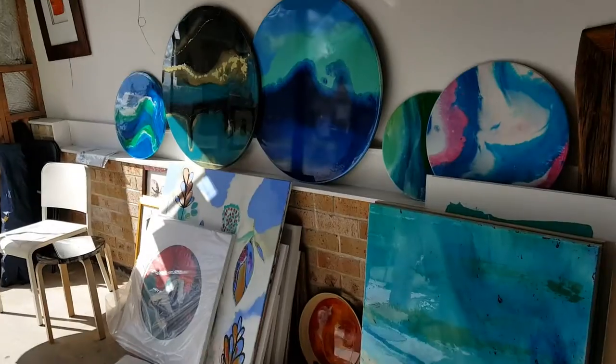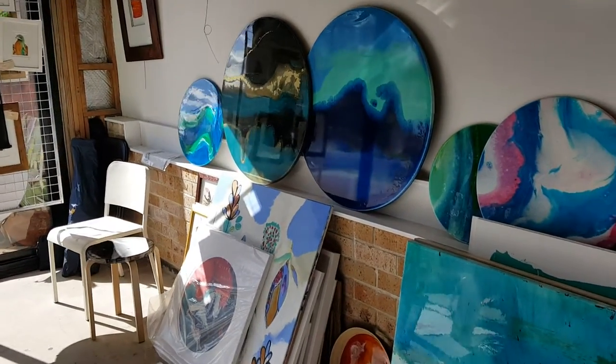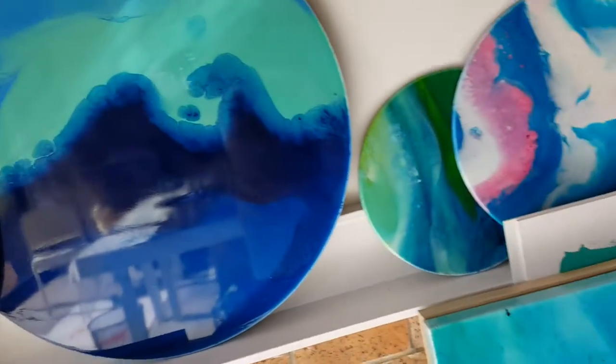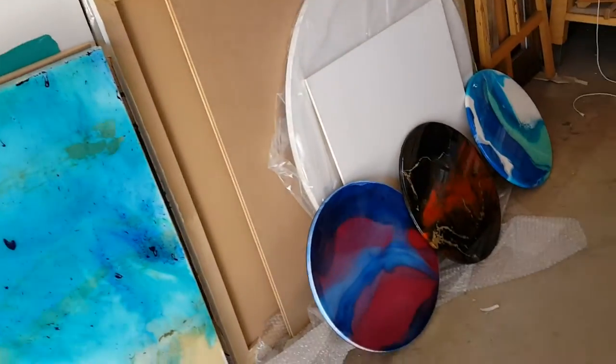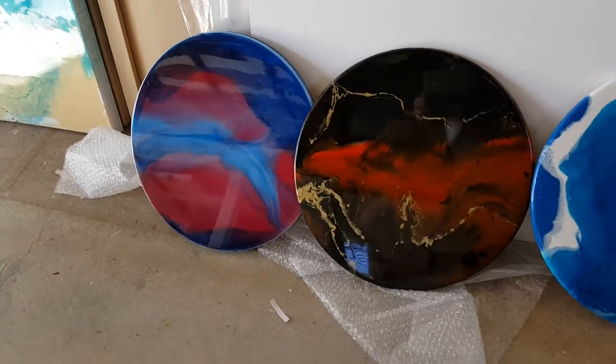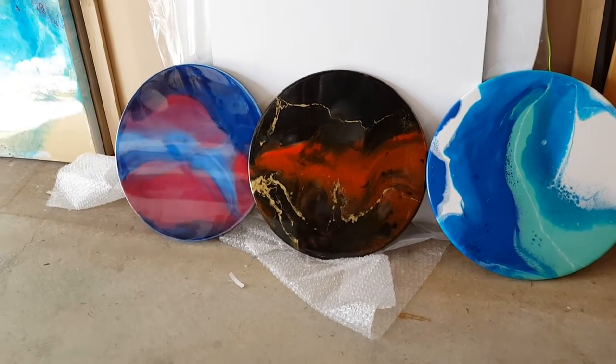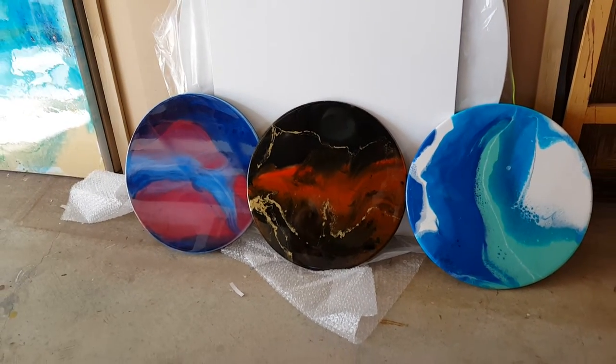There are a couple of big ones on the back wall too, which are going off down to Barnes Newtown tomorrow. Then there are some little ones down there on the floor — a transparent layer, a solid layer, and another solid layer. They're all heading off to the Barnes retail shops tomorrow. Catch you later, bye!